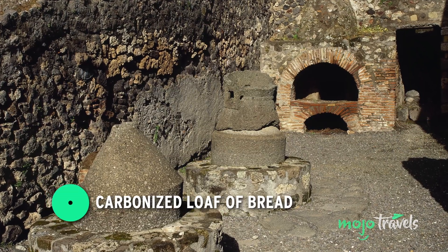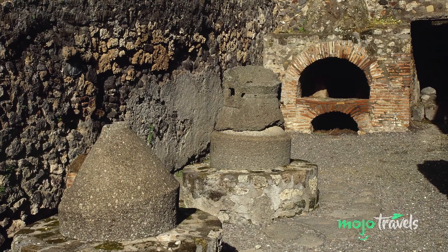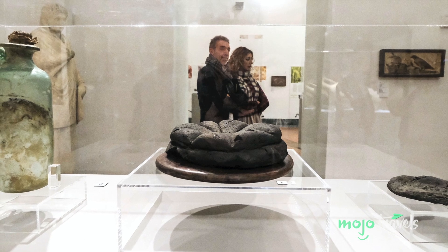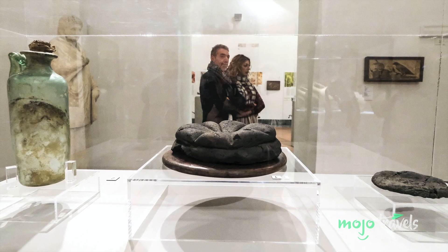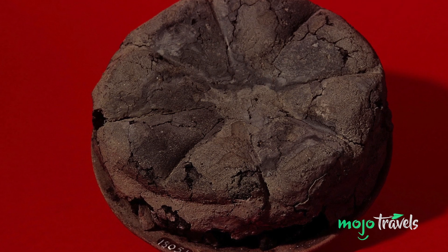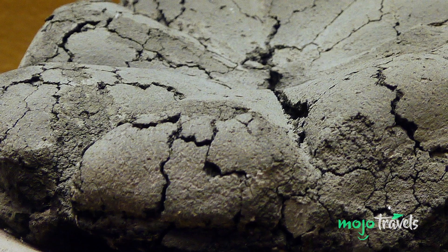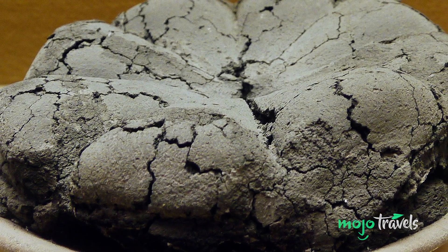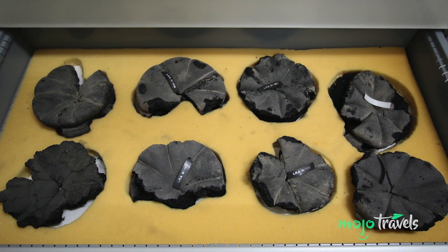Number 2: Pompeii Bread. At one point, we've all neglected to throw away a loaf of bread that's exceeded its expiration date. Week-old bread is one thing, month-old bread is another — but how about two-thousand-year-old bread? While numerous artifacts have been claimed from the 79 AD eruption site of Pompeii, few are more awesome and bizarre than the preserved loaves of bread found in a bakery oven, discovered in 1880. In 1930, researchers also unearthed a similar loaf at Herculaneum, an ancient town neighboring Pompeii. We'd say these loaves are beyond stale, but they look remarkable for their age.